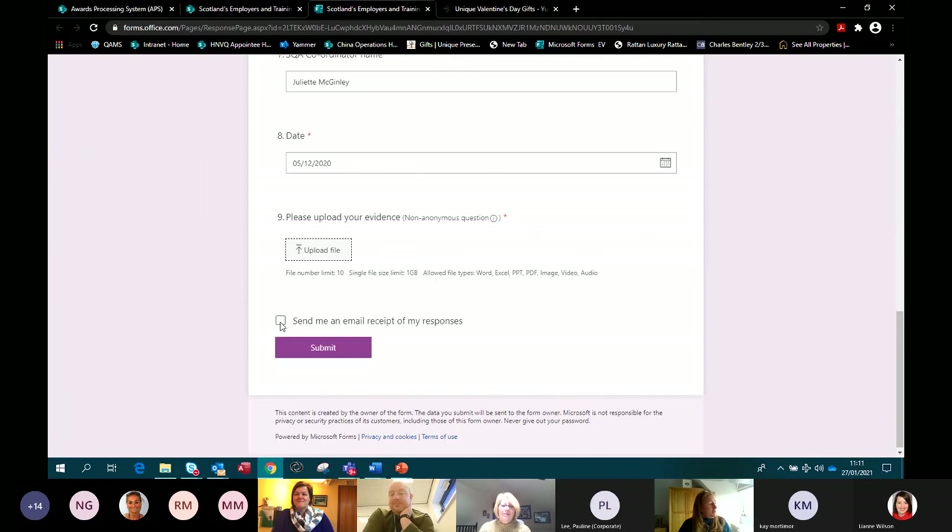The system will allow 10 files to be uploaded at a time. If you have more than 10 files, just go back in, create another form, and upload it — as long as you put in the unique event ID, they will all be linked for that activity. You'll get an email notification for each submission if you tick the box to request it, and that can be kept as a record of exactly what you submitted to SQA at that time.